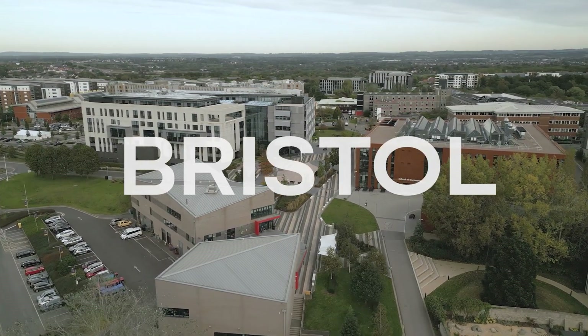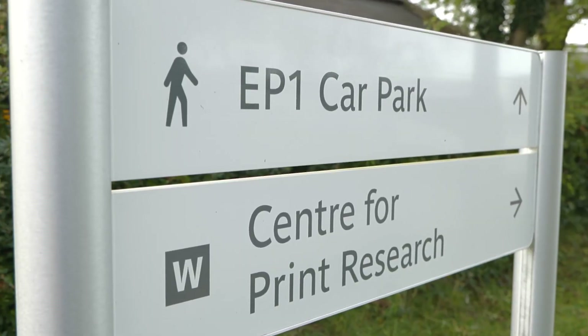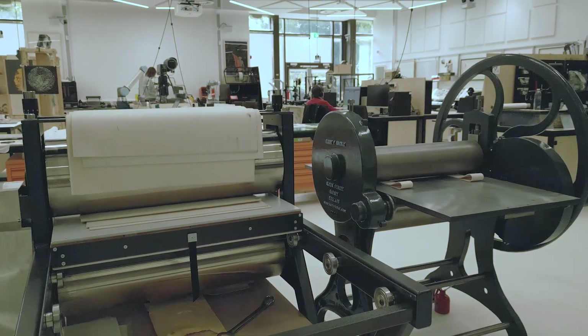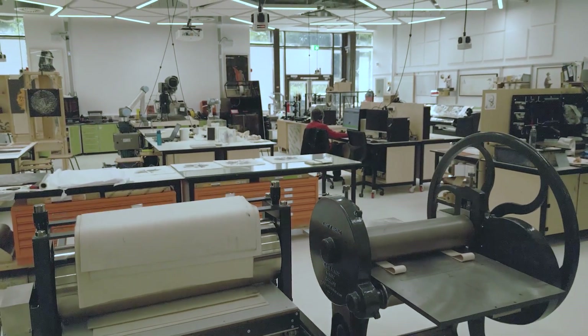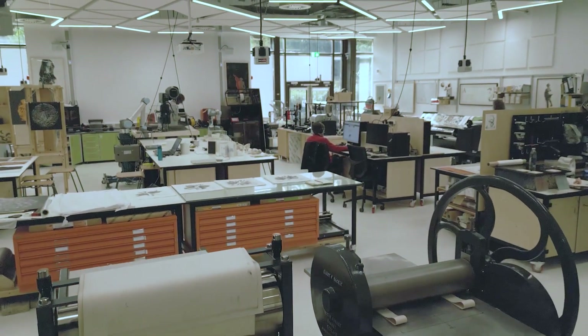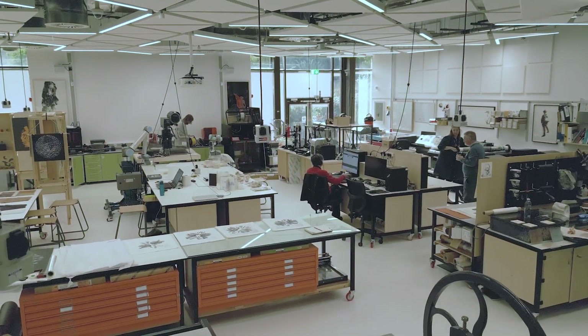The Centre for Print Research is a distinctive centre of research excellence based at the University of the West of England. It's a unique multi-disciplinary group that combines knowledge and skills across traditional and digital techniques to innovate and find creative solutions for the future of print.